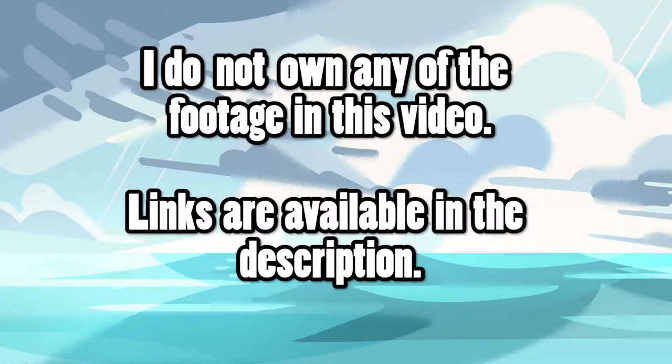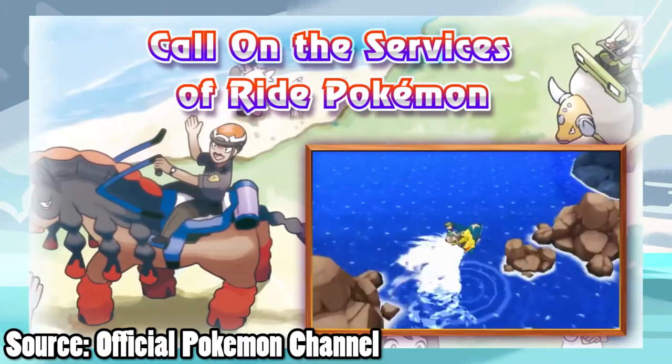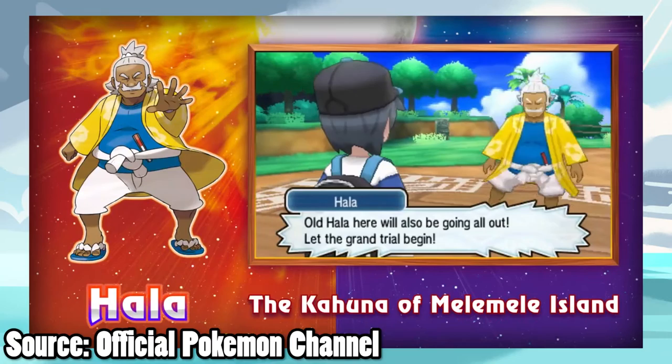Hello Pokémon fans, my name is Leaderfuzzy and I am extremely excited for Pokémon Sun and Moon. This game looks like it's going to be the most unique Pokémon adventure yet, with its wide variety of Pokémon, new forms, and new take on gym battles. I cannot wait to get my hands on this game and start my adventure this fall.